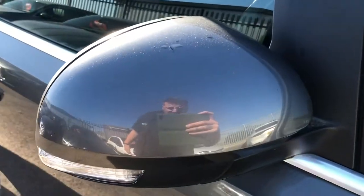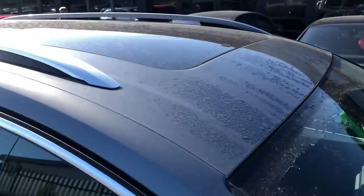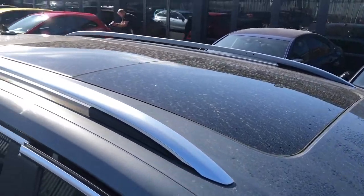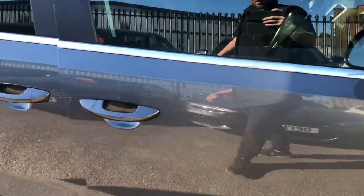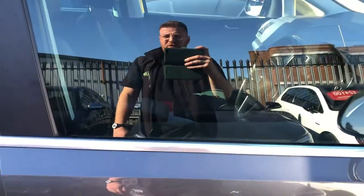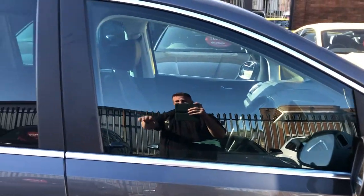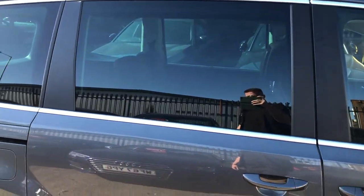Here you can see you've got body-coloured door mirrors, glass A panels, and up top you've got a panoramic roof as well, which is fantastic for the kids. You've got body-coloured door handles, chrome door housing, gloss black on the B pillars, and slightly tinted privacy glass.